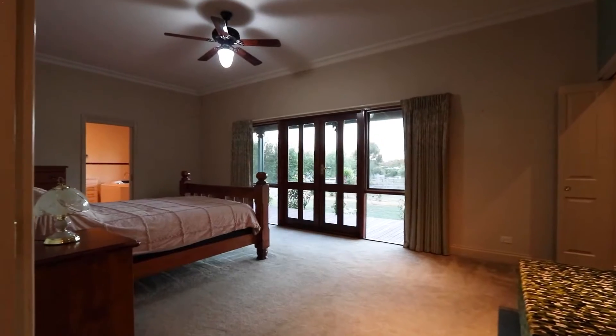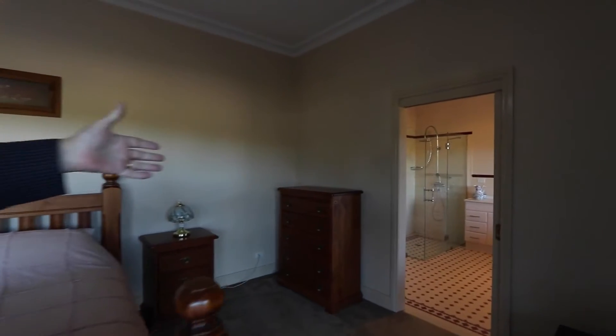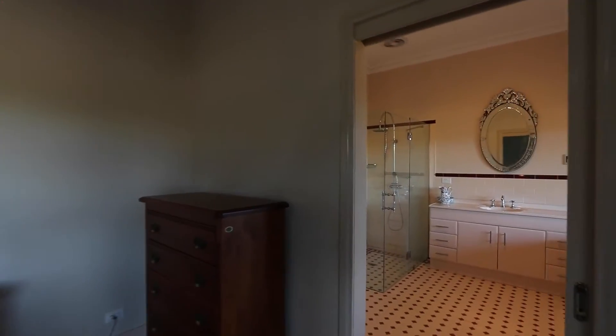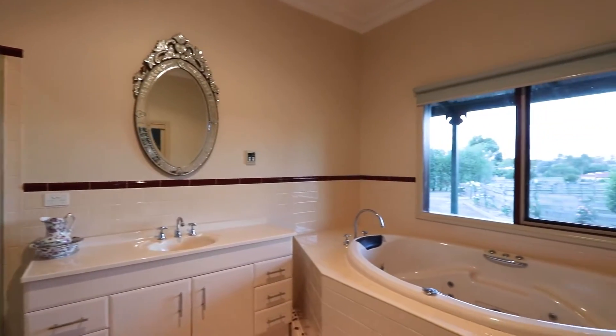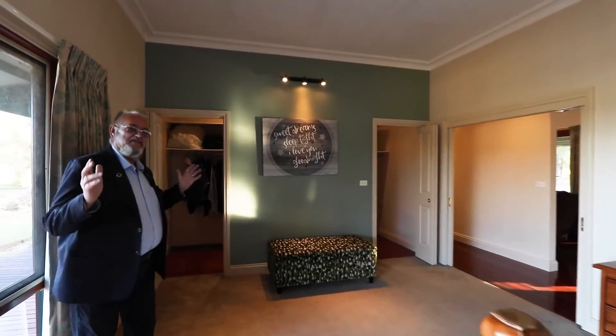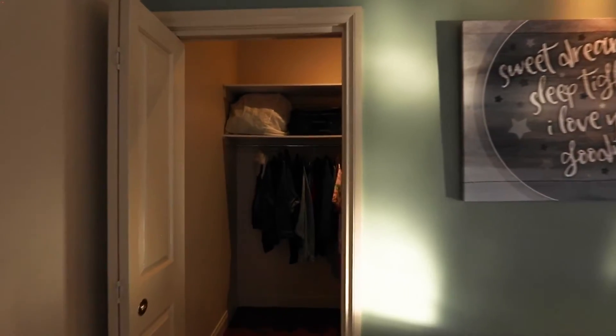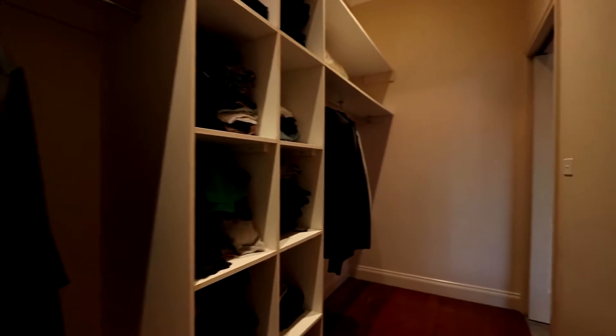I'm in the master suite and what a room it is — expansive, so much space. Off to our left here we've got a beautiful ensuite with a massive shower and a built-in spa bath. Let's talk about robe space — this one's crazy good. His and hers, two doors — fantastic.